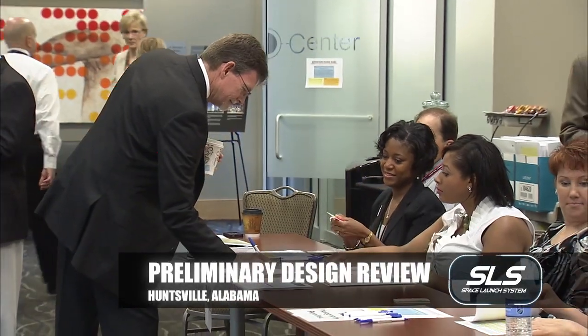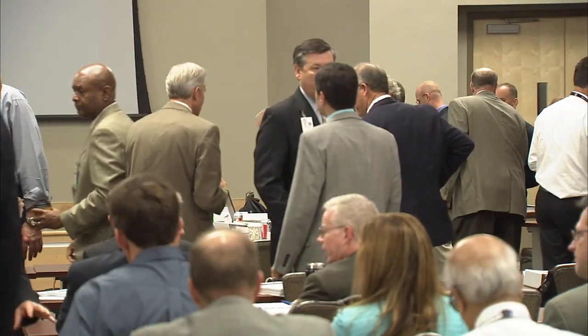For the SLS PDR, our primary role is overall communication and outreach support that we provide back to Todd May's office for SLS. We provide all the communication support for that program and project. The PDR is a preliminary design review — primarily a technical review to make sure that the design is acceptable and at the appropriate level of maturity.